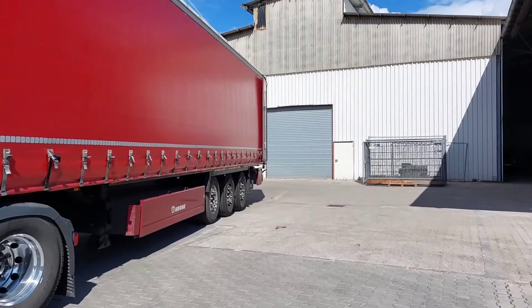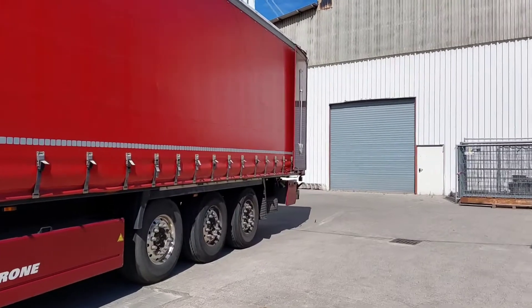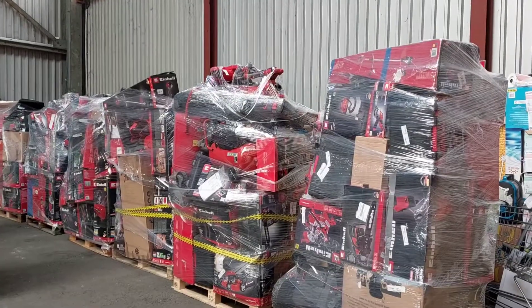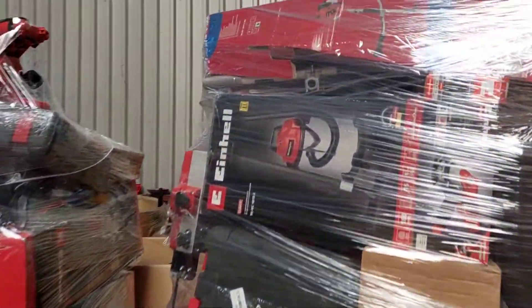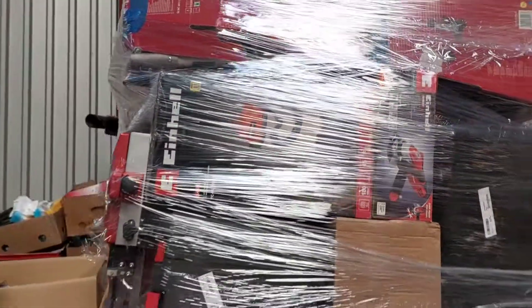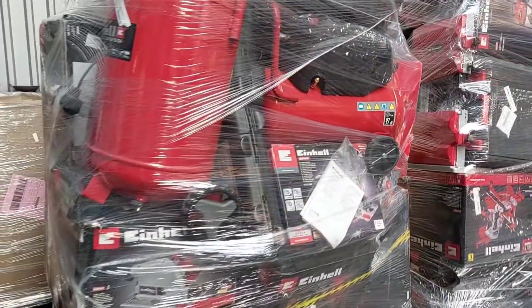Welcome to Zaza Trading Company. Today I would like to introduce our mixed pallets with power tools and garden tools from Einhell. There are return products, liquidation of stocks, refurbished goods, and overstocks. These are stock items that we receive directly from the warehouse in England.